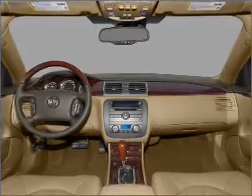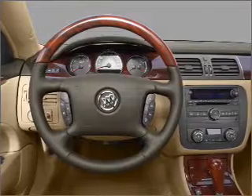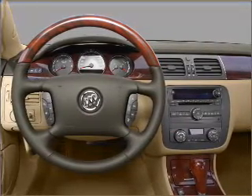Air conditioning, power door locks, power windows, power steering, cruise control, an AM-FM stereo with an MP3 player, and an adjustable tilt steering wheel. Let us put you in the driver's seat today.